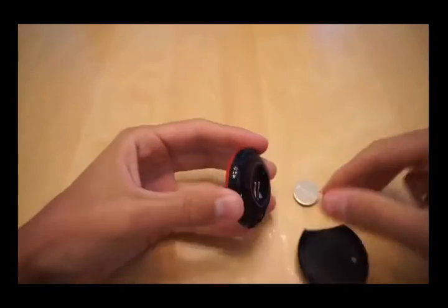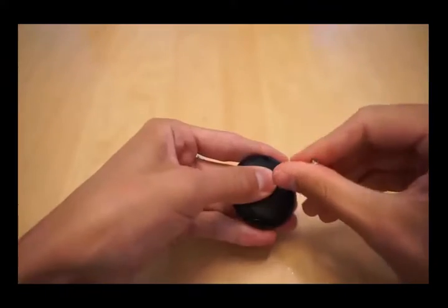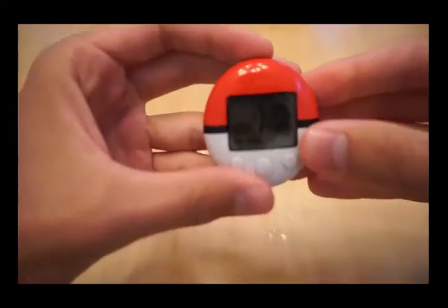But I'm gonna turn it on and find out. Oh, it's Tauros.